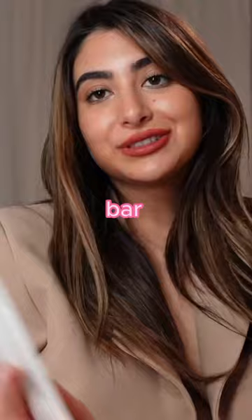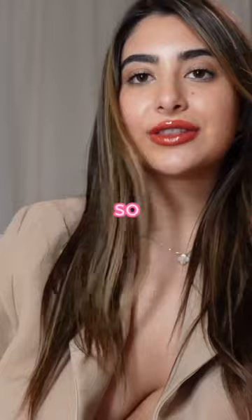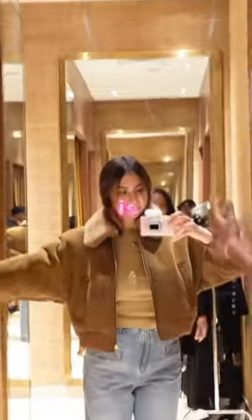I also got an exfoliating and tonifying bar, two makeup brushes, and this clear gloss. Then I went shopping at Sandro — the first thing I got is this jacket, and the next thing I got from Sandro was these jeans.